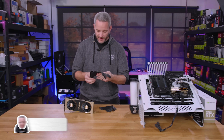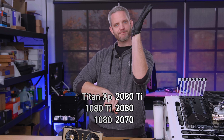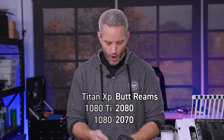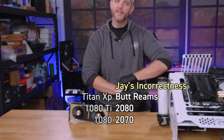I'll be the first to admit that when I did my video about NVIDIA's product stack and pricing scheme, I said they probably slid the name up a tier — which is why we saw $1,200 butt reams known as the 2080 Ti — and that they probably wouldn't release a Titan card. Well, as you can see, this is the gold-colored manifestation of my incorrectness. I admit that.